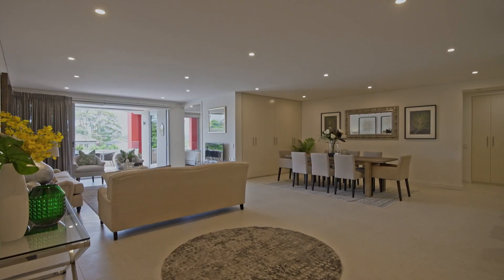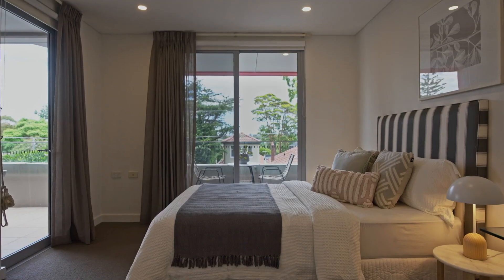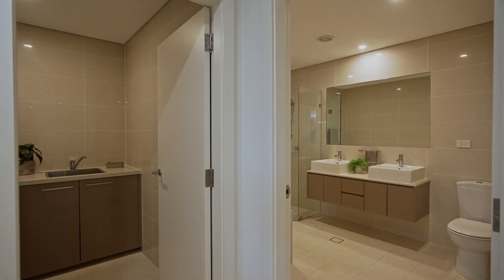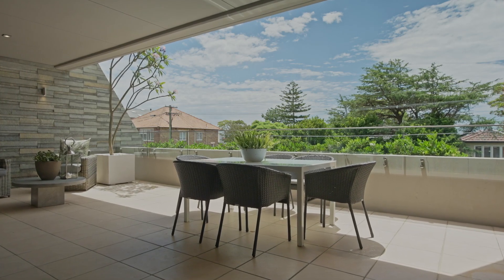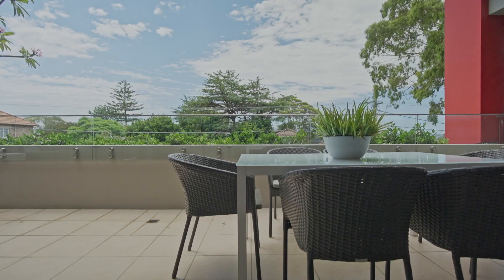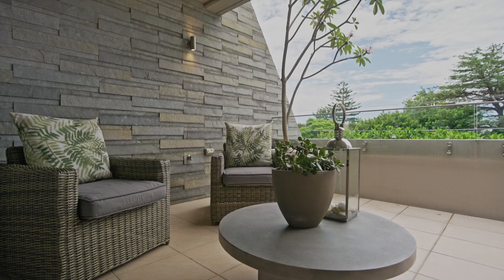This incredible 227 square metre north-facing apartment offers house-like proportions with three bedrooms, three bathrooms and huge open plan living areas. Every room in the apartment opens to the full width northerly terrace with stacking doors, creating a seamless indoor-outdoor lifestyle ideal for year-round entertaining.